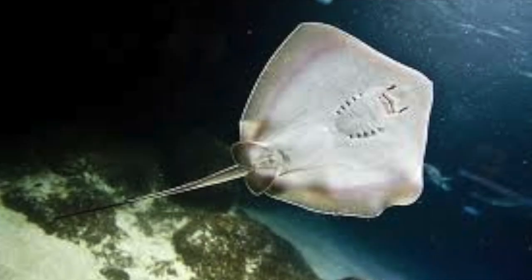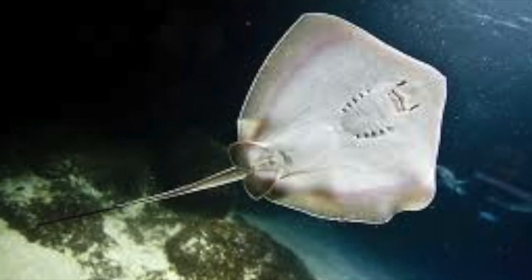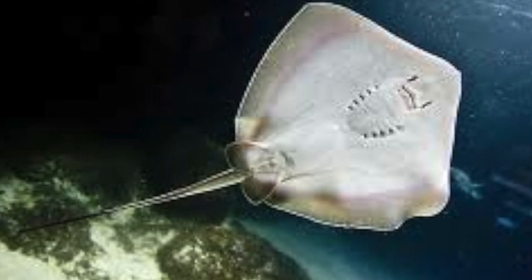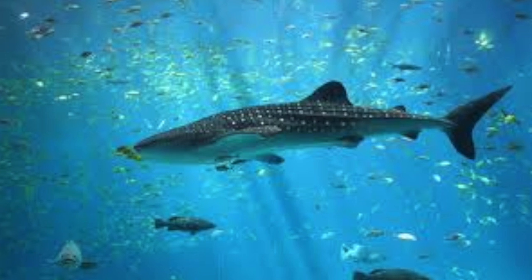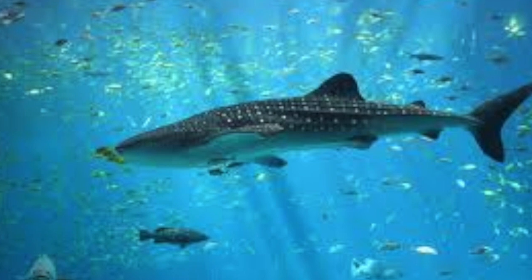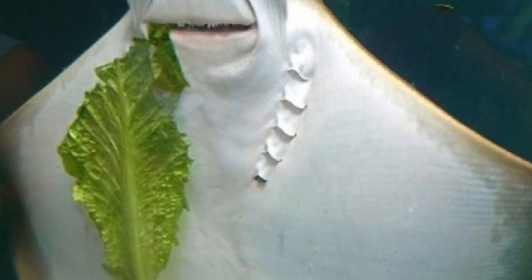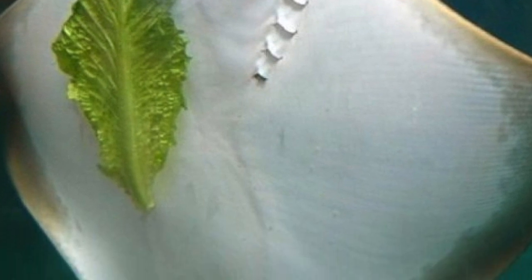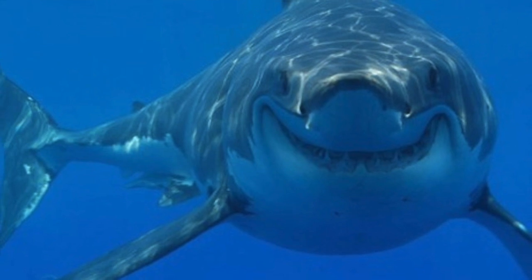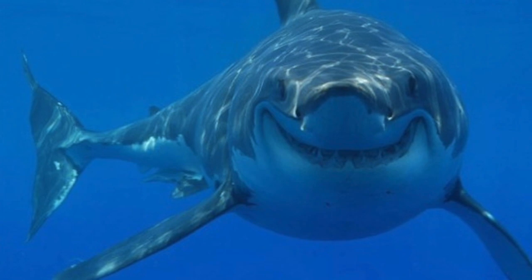What are the advantages and disadvantages of this organism's transport system? The fact that rays and sharks have two chambers in their heart is a disadvantage compared to having four chambers like a human. In the two-chambered heart, the oxygenated and deoxygenated blood are together, while in the four-chambered heart there is a separate section for each. A disadvantage of having two chambers instead of four is that they don't maintain a constant body temperature. Also, having two chambers does not allow the blood to flow as efficiently as it would with four chambers.